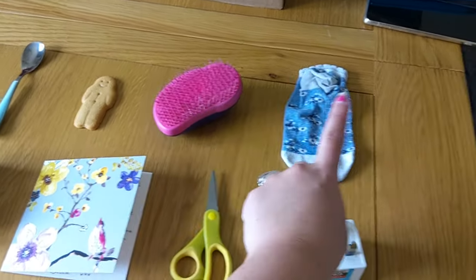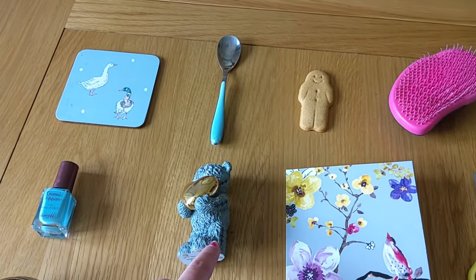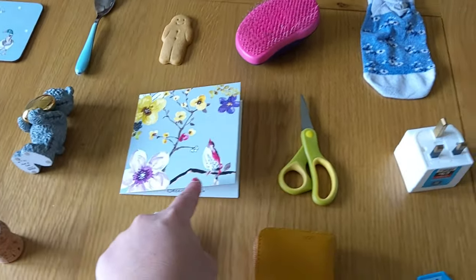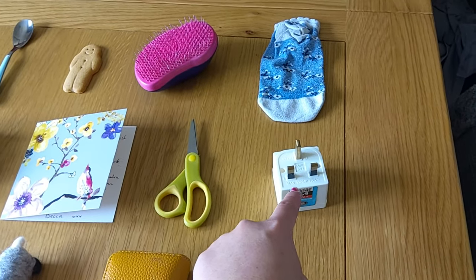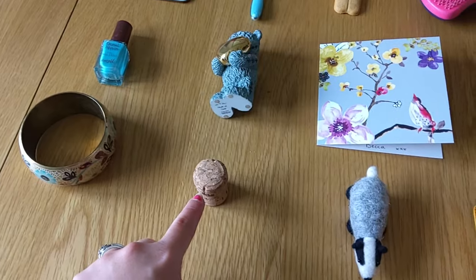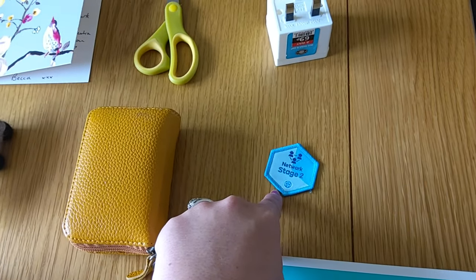A hairbrush, and a sock. A nail varnish, a teddy, a card, some scissors, and a plug. A bracelet, a cork, a badger, a purse, and a badge.